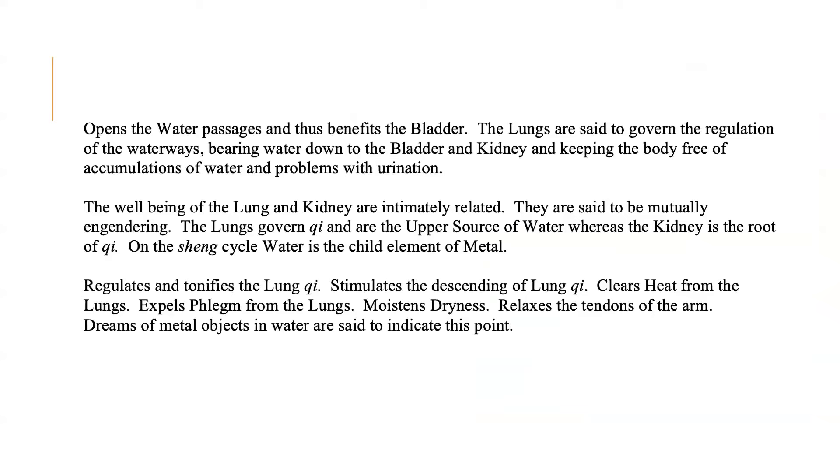This point opens the water passages and thus benefits the bladder. The lungs are said to govern the regulation of the waterways, bearing water down to the bladder and kidney, and keeping the bladder free of accumulations of water and problems with urination. The well-being of the lung and kidney are intimately related — they are said to be mutually engendering. The lungs govern qi and are the upper source of water, whereas the kidney is the root of qi. On the sheng cycle, water is the child element of metal. This point regulates and tonifies the lung qi, stimulates the descending of lung qi, clears heat from the lungs, expels phlegm from the lungs, moistens dryness, and relaxes the tendons of the arms. Dreams of metal objects in water are said to indicate this point.